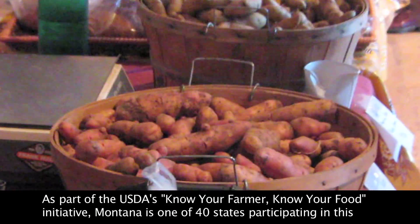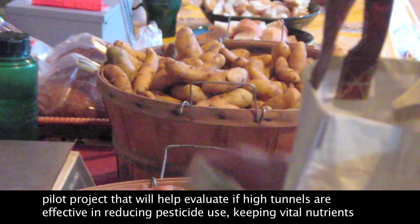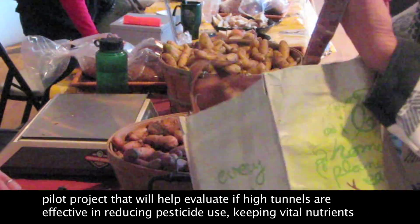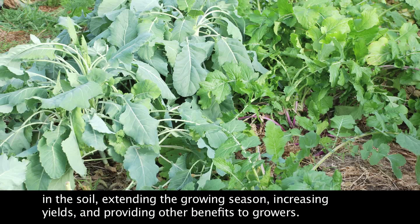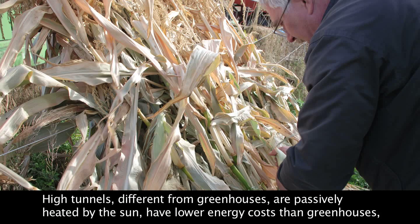Montana is one of 40 states participating in this pilot project that will help evaluate if high tunnels are effective in reducing pesticide use, keeping vital nutrients in the soil, extending the growing season, increasing yields, and providing other benefits to growers.